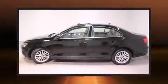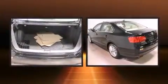Here's a great deal on a 2012 Volkswagen Jetta. This four-door, five-passenger sedan still has fewer than 30,000 miles.